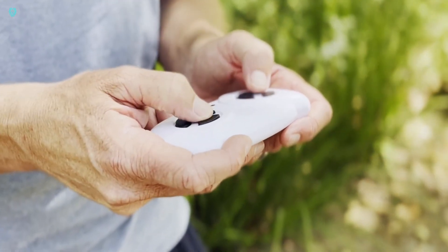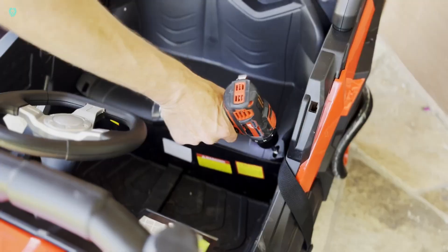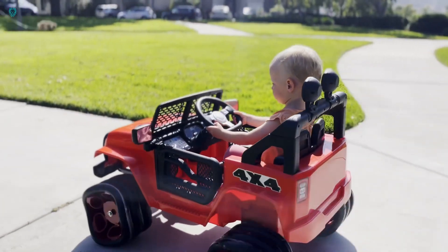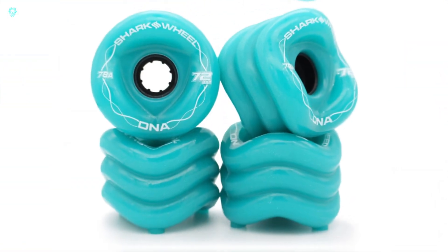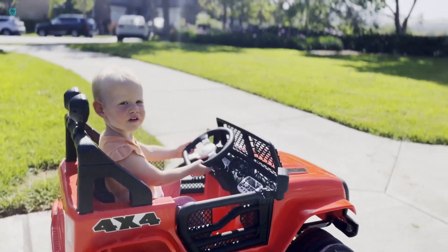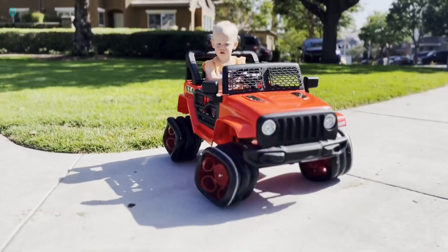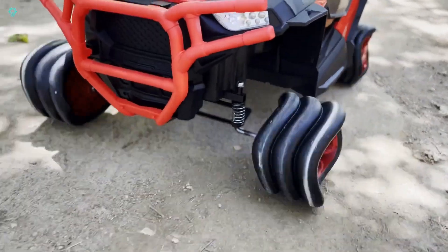With a single battery charge, kids can enjoy a solid 45 minutes of cruising, and there's a handy remote control included in the kit. Whether you need a ride for one or two passengers, there are options to suit. Prices start at $490, with shipping slated for October 2022. And if you're in the market for more wheels, they've got you covered with an electric skateboard for $700 and a classic longboard for $192.